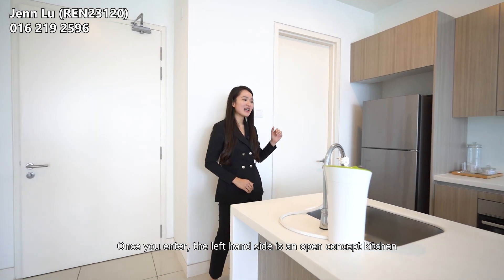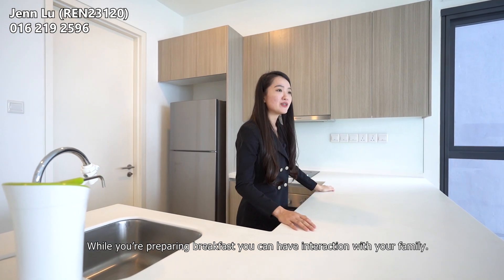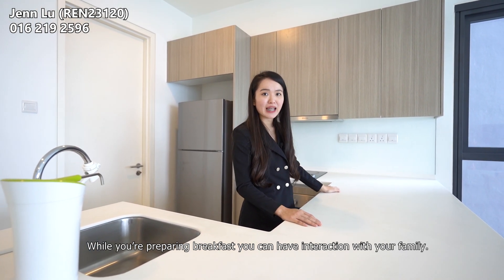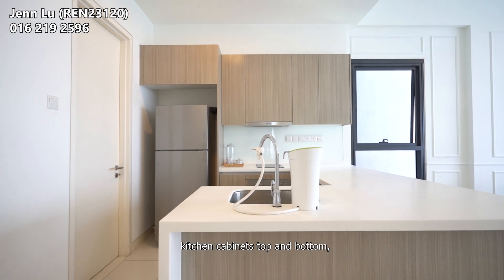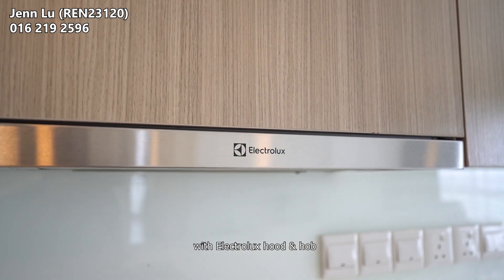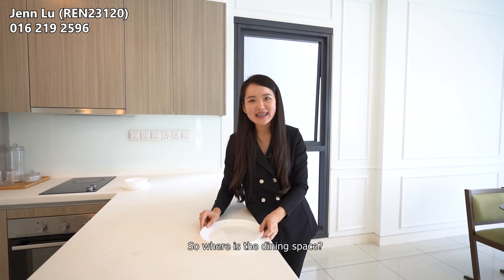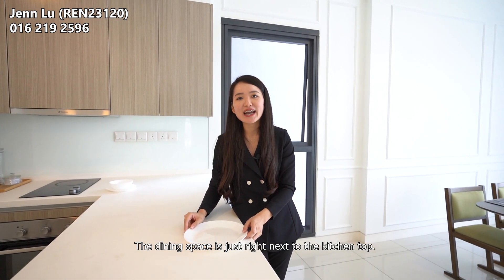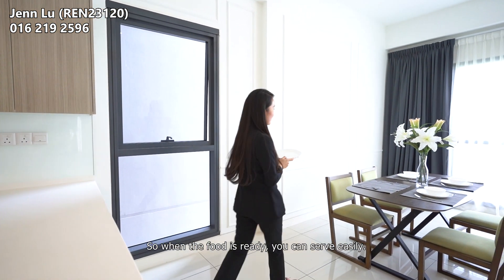Once you enter, on the left-hand side is an open-concept kitchen connected with the living hall. While you're preparing breakfast, you can have an interaction with your family. One thing I like about this unit is the developer already included kitchen cabinets top and bottom with an electric hood, hob, and built-in oven.